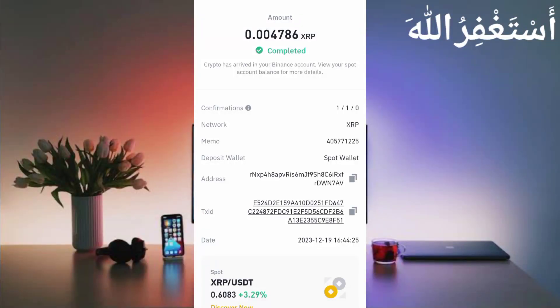This website sent me 0.004786 XRP — you can check out, everything is instant. So this website is 100% legit and paying. You can work on it through Termux.